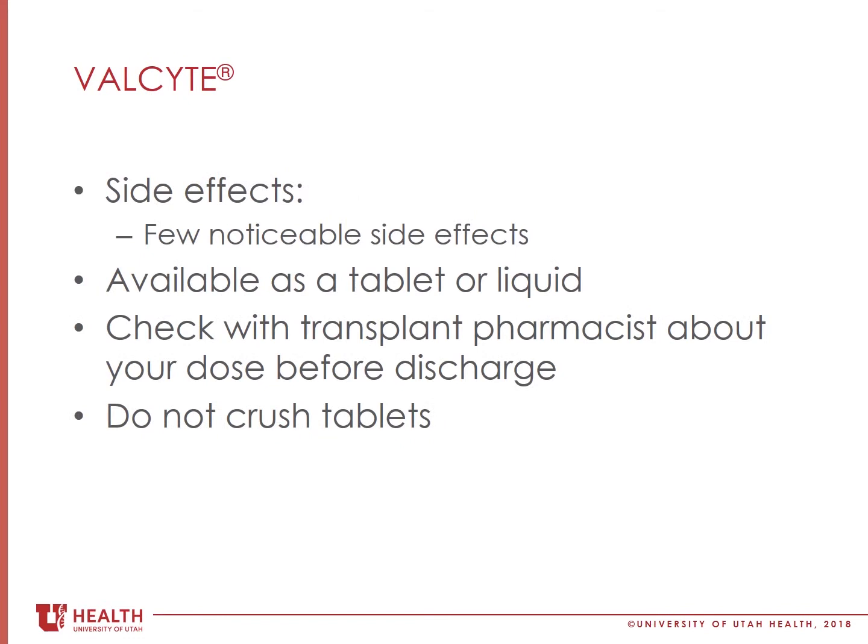Most people do not have any noticeable side effects to valgancyclovir. Valgancyclovir comes as a 450 mg tablet or as a liquid. The usual dose of this medicine to prevent CMV is one or two tablets once a day. The transplant pharmacist will tell you what your dose is before you leave the hospital.